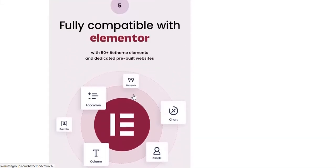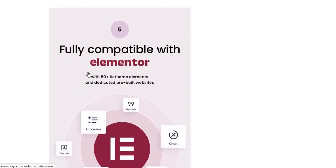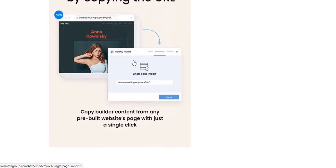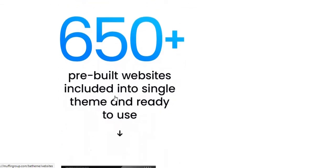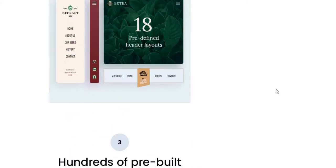Thirdly, B-Theme is fully compatible with Elementor and Elementor Pro, which is another cool website builder. Fourthly, there is a Single Page Import by Copying the URL option, which means you'll be able to import any single page from the 650 plus pre-built website layouts. And lastly, B-Theme is 100% mobile friendly. There are also many more cool features of this theme that cannot all be explained in this single video — please check all the features at ThemeForest. You'll find the ThemeForest link in the video description.